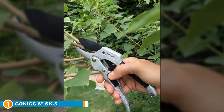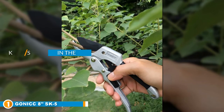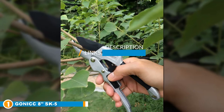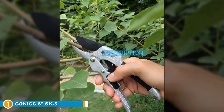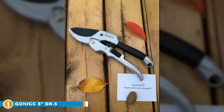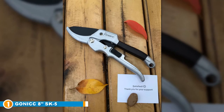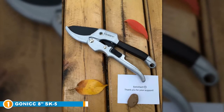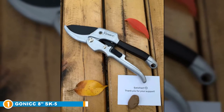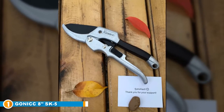The number 1 position is dominated by the Gonic 8-Inch SK5 Professional Anvil Pruning Shears. This super lightweight pruning shear is a quality mid-range option for experienced pruners. With high carbon SK5 steel blades, they are guaranteed to remain sharp and provide a faultless, almost-gliding cut even on the most stubborn branches, thanks to the unique pulley mechanism.